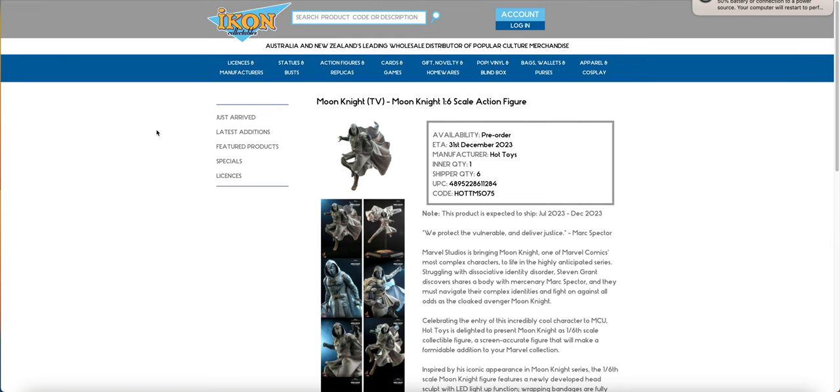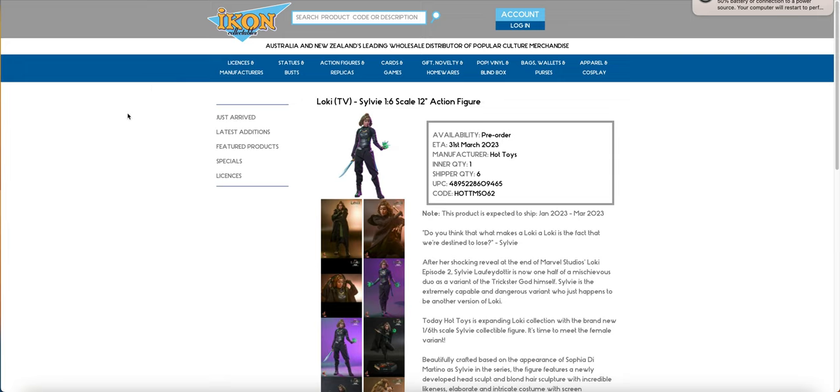We finally have Moon Knight, so I have placed a pre-order for this guy to make sure that I get that 10% pre-order discount. I also used Pennies to bring his price down just a little bit further. We have Sylvie — I've had this figure for quite a while. If you want to see the video, it's up on the channel. It's very nice that Australian retail has finally caught up. You'll probably get it a little bit cheaper than what I paid for it.